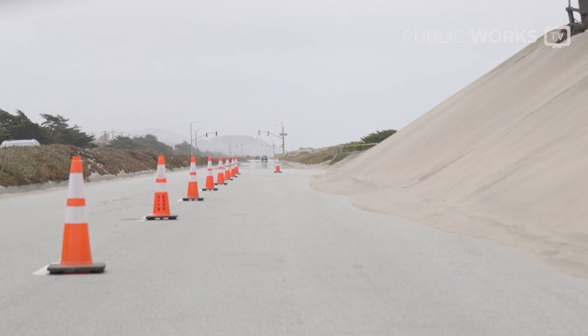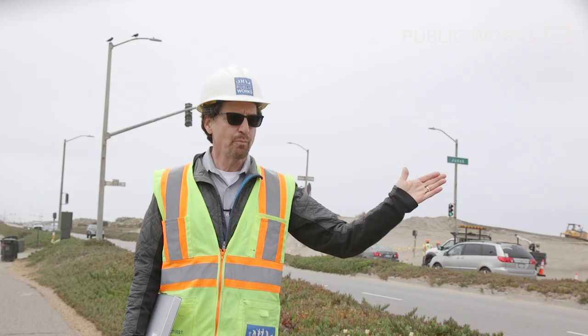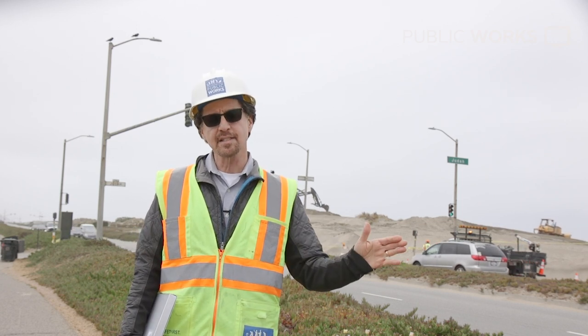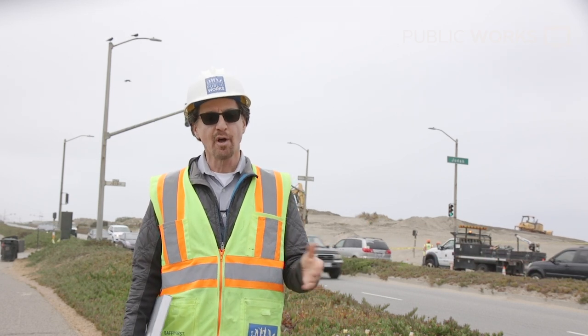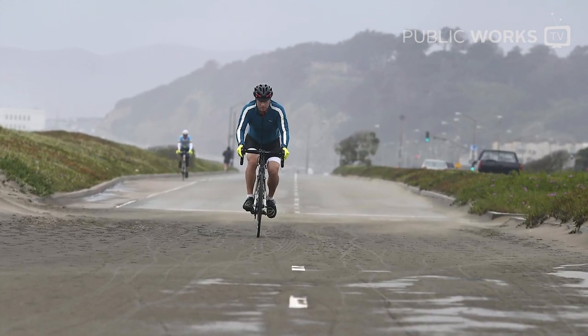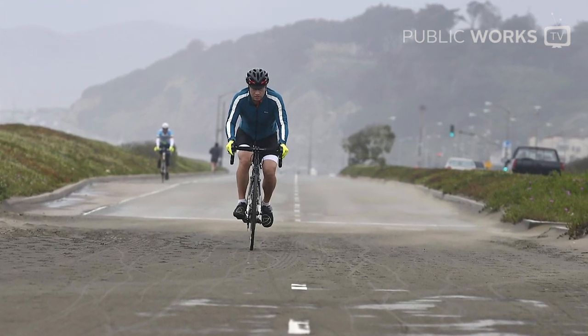Safety is our key priority here, and we cannot keep a street open that's unsafe. Once the sand builds up, especially in the bike lane, bicyclists can actually hurt themselves by traveling over the sand. What some bicyclists are doing is diverting over into a traffic lane, which then places them in even greater harm.